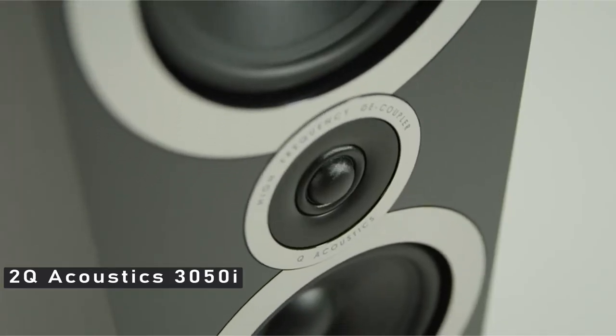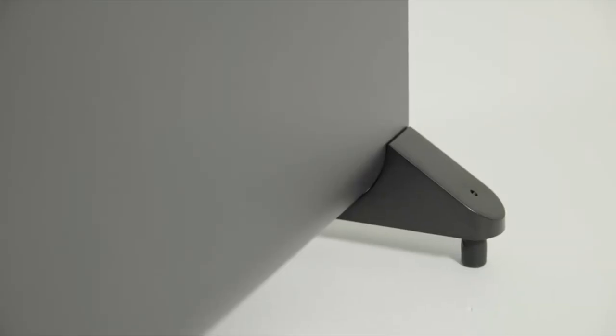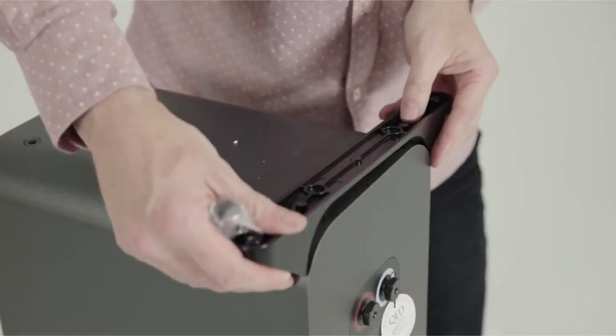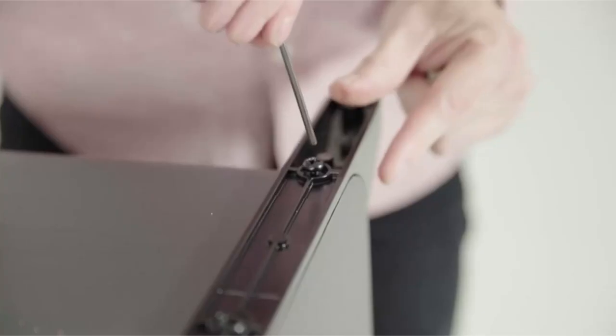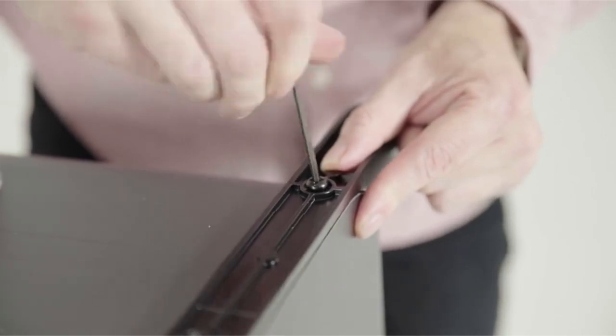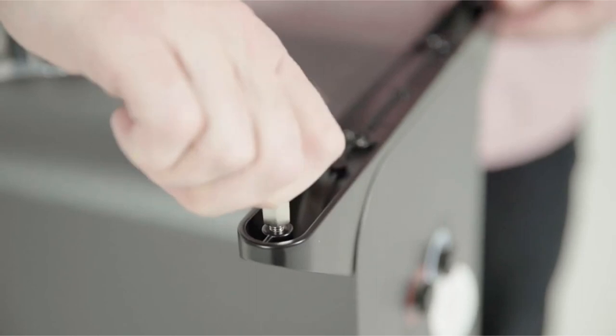At number 2 is the Q Acoustics 3050i. Q Acoustics was founded in the UK in 2006, and a lot has changed since then. They are renowned for their cabinet design, and they are based in Bishop's Stortford, Hertfordshire. They have elevated their speakers to a prestigious position in the audio industry, and they keep developing their brand through a consistent supply of high-caliber speakers. The 3050i is a nice illustration of this.